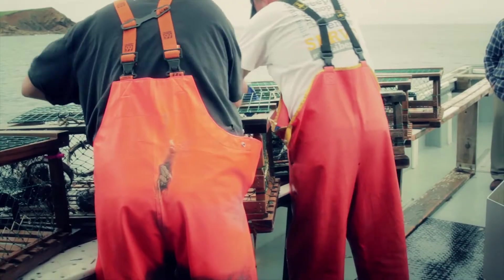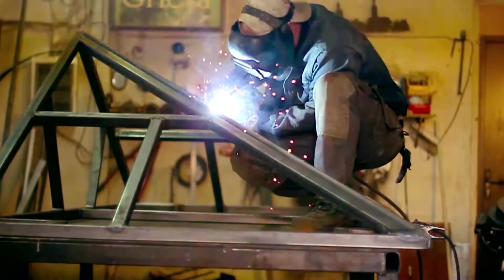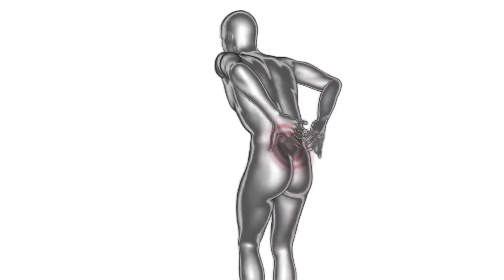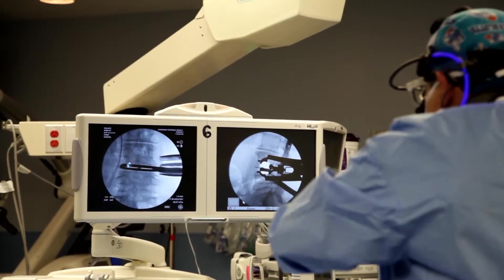Back pain is the number two reason why patients go to a physician or medical provider. When you look at it from an economic standpoint, the productivity lost from the workforce due to back pain is in the billions of dollars every year. So there's a significant problem with regards to patients that have back issues. The XLIF procedure is an excellent opportunity for us as physicians and surgeons.